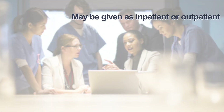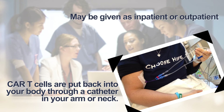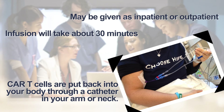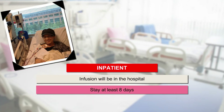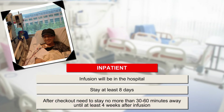Step 6: the infusion. Your health care team will tell you if your treatment will be given as inpatient or outpatient. Your CAR-T cells are put into your body through a central venous catheter, which may be located in your arm or neck. The infusion takes about 30 minutes while your vitals are checked. Wear comfortable, loose-fitting or button-down clothes to your appointment. If treated as an inpatient, expect to check into the hospital and stay for at least eight days — longer if you develop side effects. After you check out, you must remain 30 to 60 minutes from the hospital for at least four weeks after infusion.